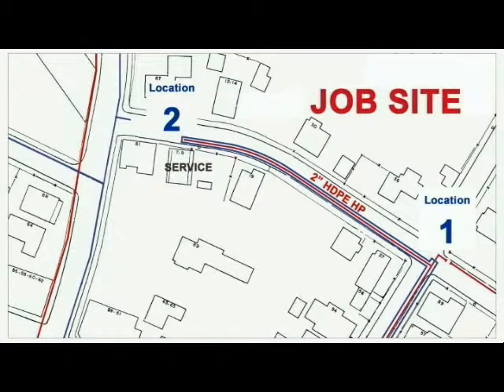The pipe south of location 1 has previously been live inserted. The existing low pressure main remains live, but the inserted 2-inch pipe has not yet been gassed up. However, once Dover Street is live inserted, the mains will be tested and commissioned to gas.